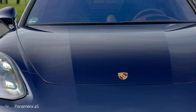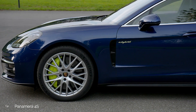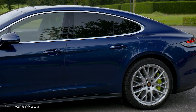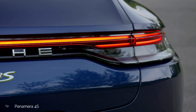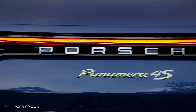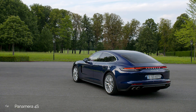The 2021 Panamera range is completed by the 4S, which now generates 443 horsepower, and also benefits from all the optimized features of the latest model enhancement in terms of chassis, design, equipment, and infotainment, with the added benefit of standard air suspension, which was optional on the previous Panamera 4S.